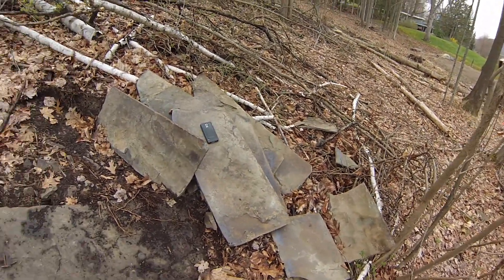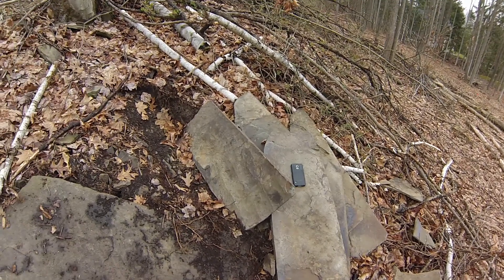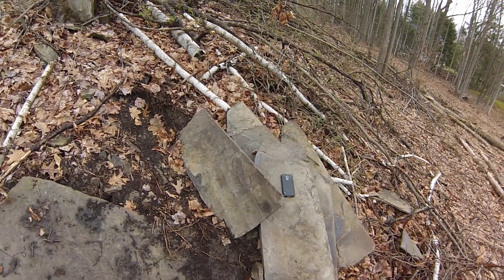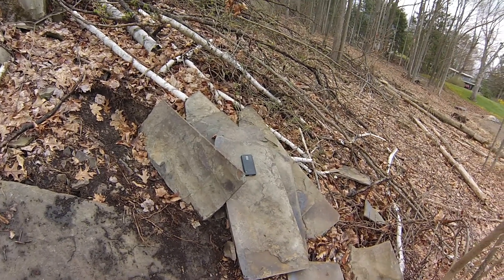Good morning everyone, Outdoor Artist here. I wanted to show you some of the stones we were able to get based on the quarry operation that existed in this area from about 1870 through about 1920.